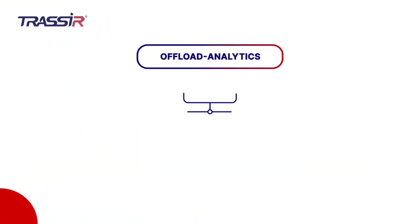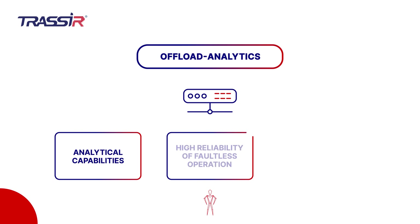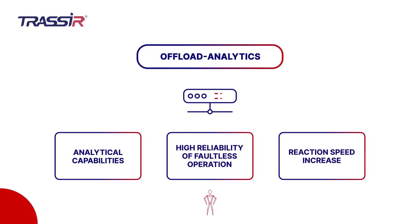Upgrading an existing video surveillance system to a neuroanalytical one through the integration of Trasir and Eurostation IP Video Recorder allows you to maximize the analytical capabilities of object surveillance, providing high reliability of error-free response and an enhanced speed of reaction.